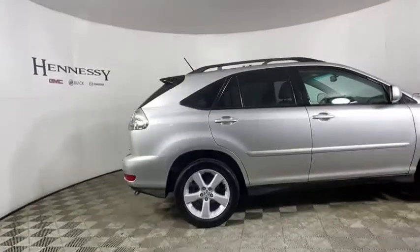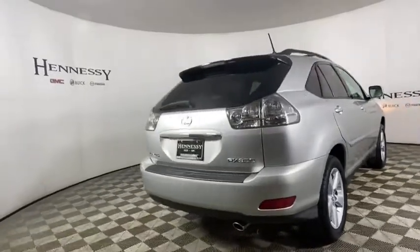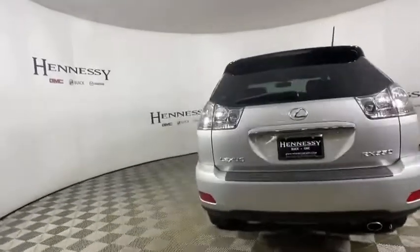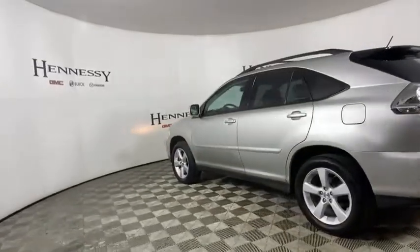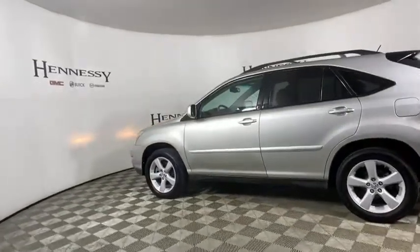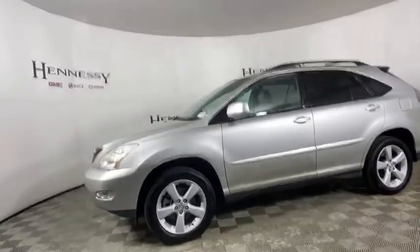This vehicle has less than 120,000 miles. Here are some of this vehicle's great options: power liftgate, navigation system, traction control, power passenger seat, leather-wrapped steering wheel, dual airbags, alloy wheels, power steering, four-wheel disc brakes, eight speakers.